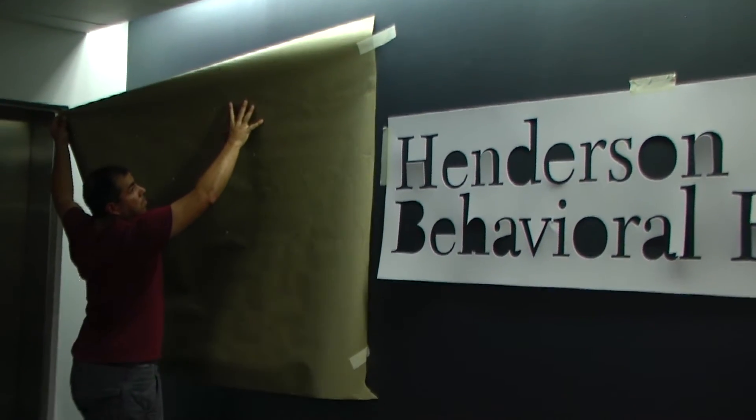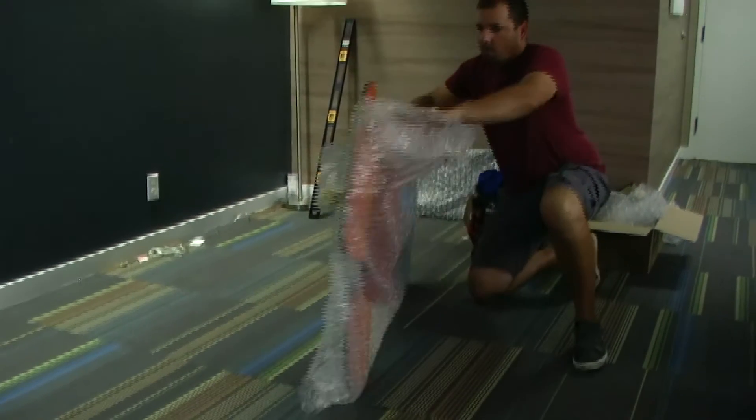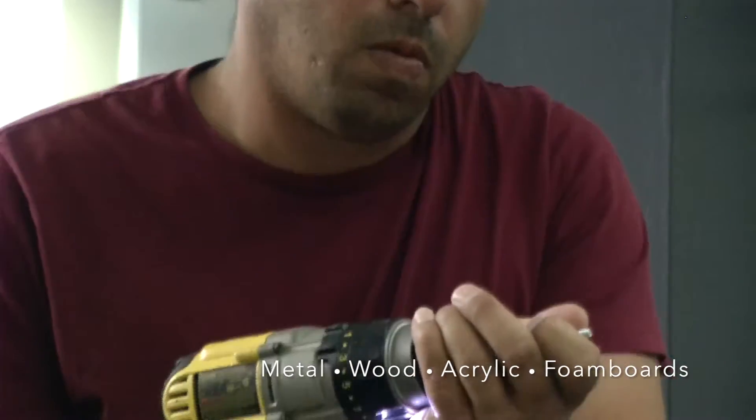Our architectural signs can be manufactured to match your corporate logos with PMS Color Match. They can be cut from just about any material, anything from solid metals to wood to foam boards.